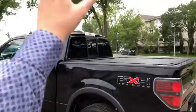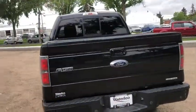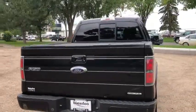In the back you do have your rear sliding window as well as a tonneau cover. We also have a reverse camera with reverse sensors and a trailer tow package.